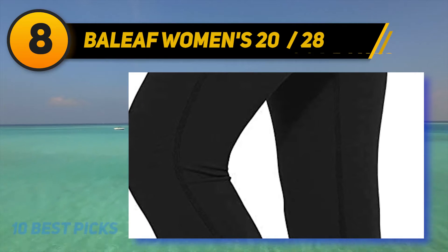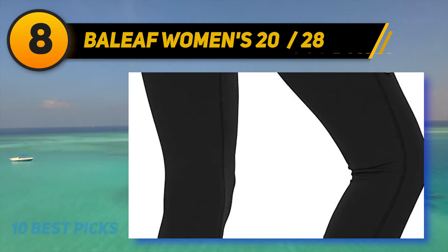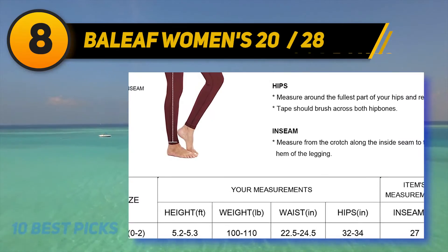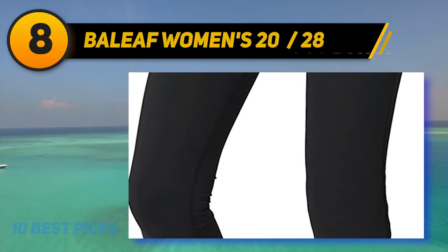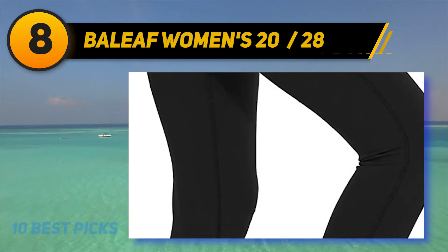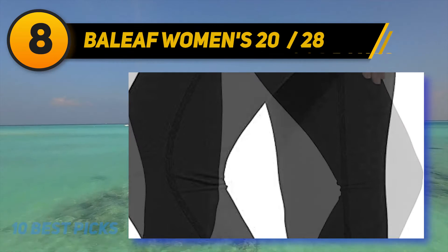Number eight on my list: Baliaf Women's 2028. The online retailer Baliaf has long become a favorite of many women who live active lifestyles, offering affordable activewear built to last. It continues to gain momentum on the yoga market. The brand produces high-quality apparel for a variety of occasions. Baliaf's high-waisted yoga leggings earn praise in user reviews for their soft, sweat-proof fabric, squat-proof and flattering fit, and versatile design that never fails to live up to expectations.